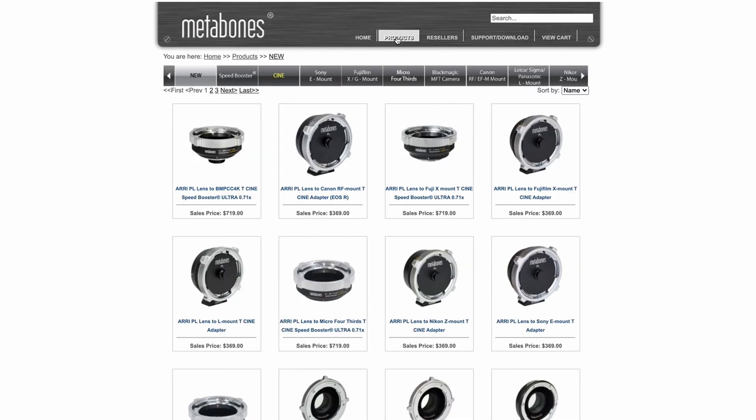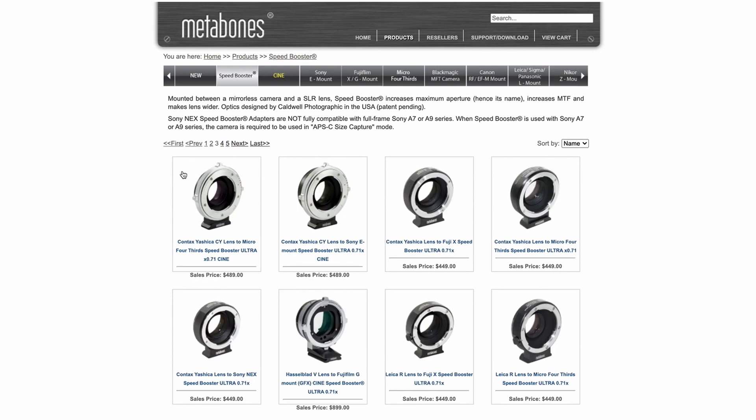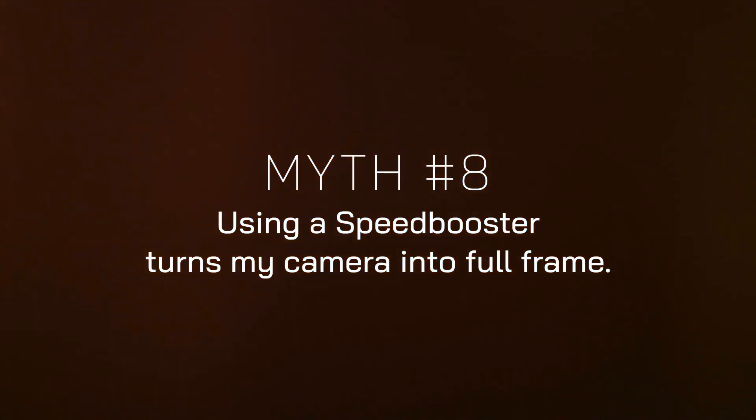Comparing a speed-boosted super 35 camera to a full frame camera in low light isn't so clear cut. The image will be brighter, however full frame cameras typically have better low-light performance than super 35 cameras, so you'd need side-by-side testing to determine which is truly better. Myth: can I speed boost super 35 lenses? Technically yes, but you can't really use them on a super 35 camera — using a speed booster reduces the image circle, so the result will be smaller than super 35 and you'll get portholing. Metabones make different speed boosters for different formats — some are designed for super 35 lenses onto micro four-thirds, others for full frame lenses onto micro four-thirds. Finally, using a speed booster does not turn your camera into full frame — you cannot change the size of your sensor. A speed booster gives you a wider field of view with the same lens and sensor; that's all.